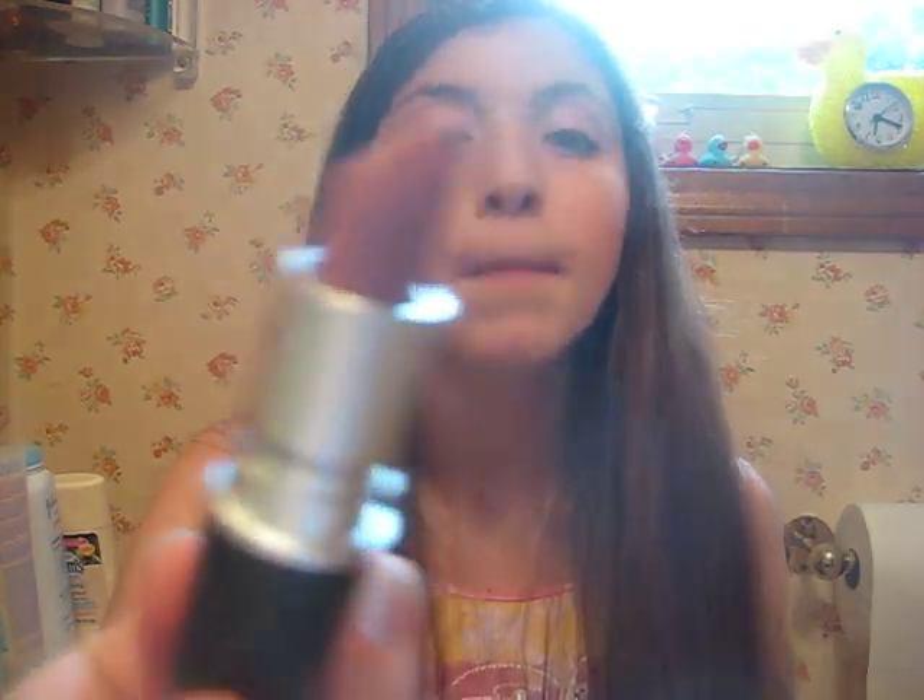Oh, there's one more thing I got from MAC. I got a lipstick — it's a satin in Faux, F-A-U-X. I love this. It's a really pretty dark pink color. I'm wearing it now — I don't know if you can tell. It's satin.